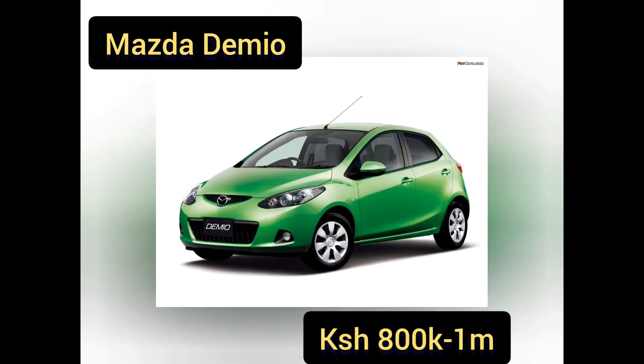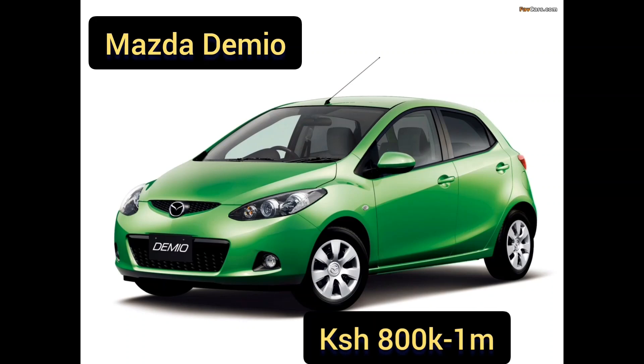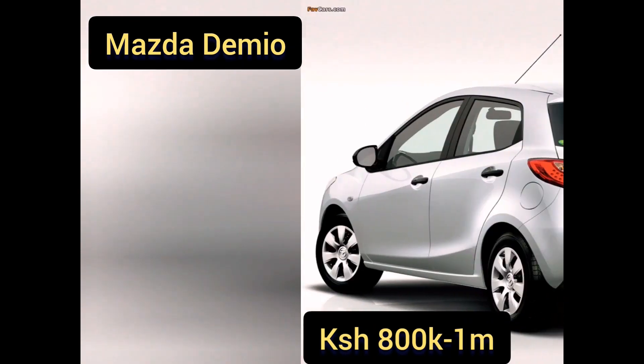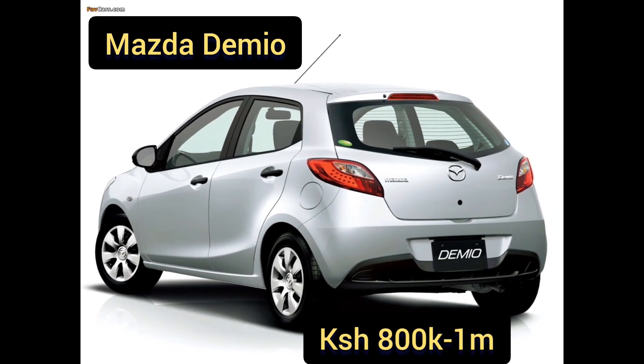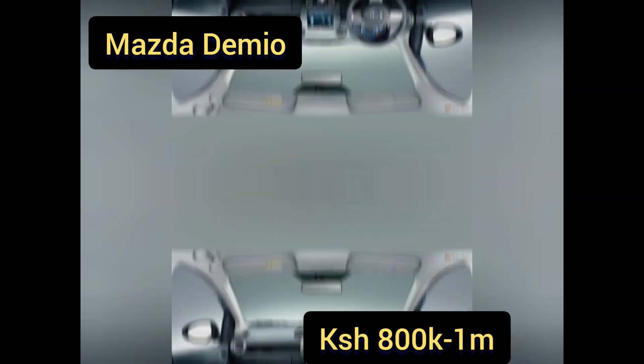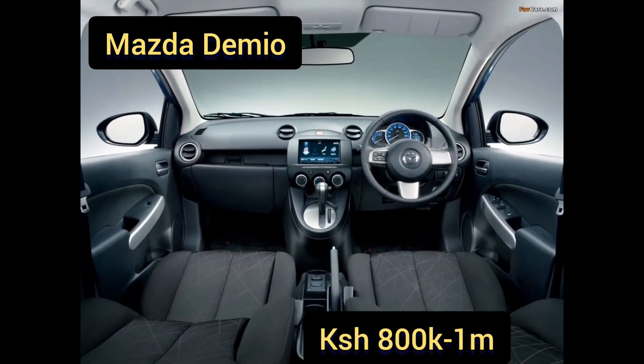The Demio carries five passengers, with four being more comfortable. Durability is excellent, which is why so many people are buying it. Prices range between 800,000 to 1 million Kenyan shillings, but the latest models can go up to 1.4 million.